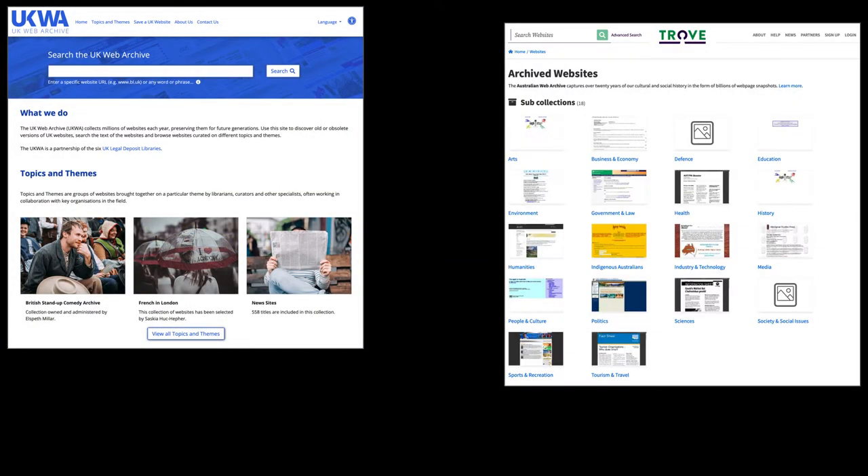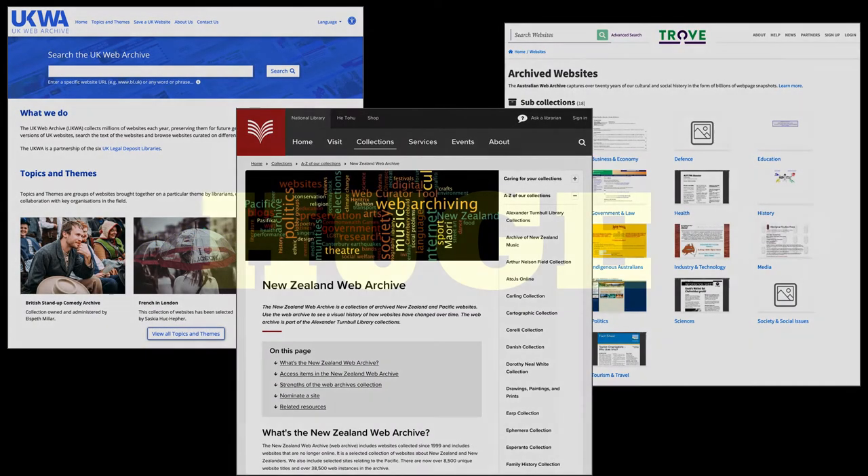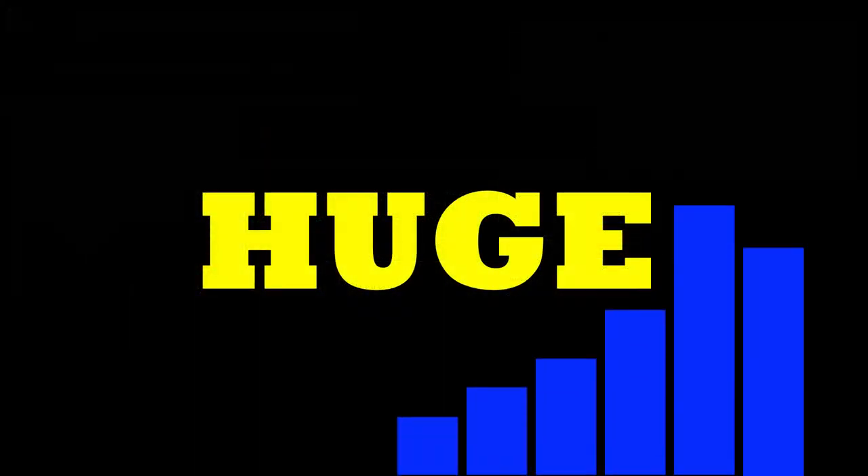Web archives are vital sources for historical research. But they're huge! How can we help researchers use them and understand them?